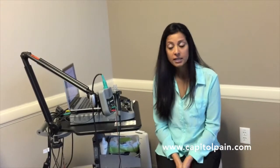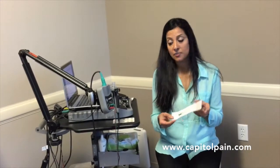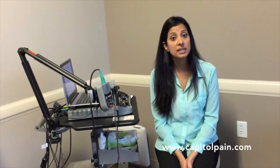After the nerve conduction portion, which involves the stimulator, we start the second part of the test, which is called the needle electromyography, or EMG. For this portion of the exam, we take a small acupuncture-type pin that you see here and we insert it into various muscles that we are testing. You may notice that the provider will ask you to move your leg or arm in a certain way so that we can test the muscle.